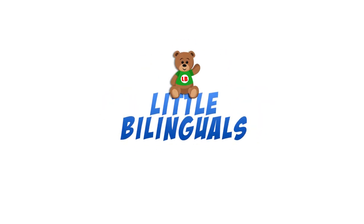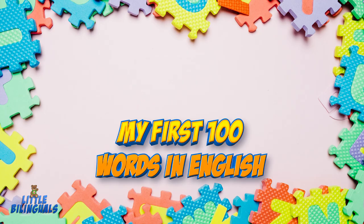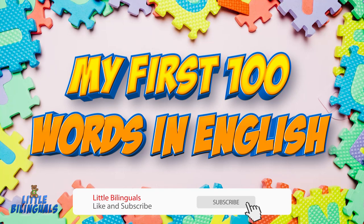Little Bilinguals: My first 100 words in English.